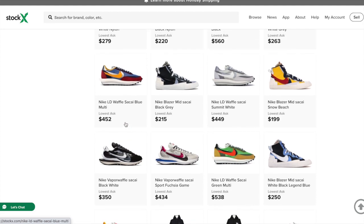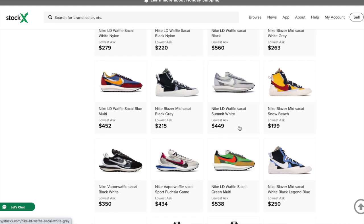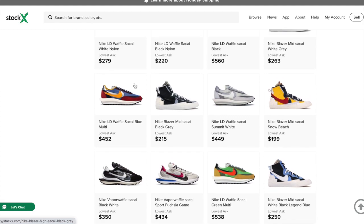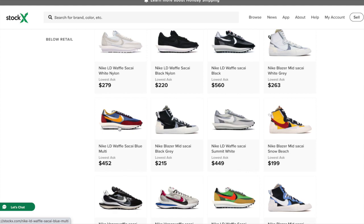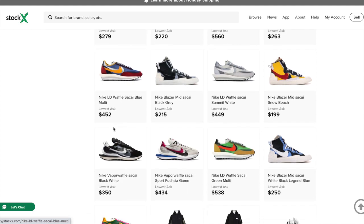Nike Sakai has always done very well in the resale market, except for like the Blazers, but all the other colorways they've done have gotten really good numbers. The Sakai Blue Multi had like sneaker of the year, and they normally all do well in resale. We see all the prices here, a lot of them over $400, and I don't think any one of these sneakers retailed for over $200 — so that's a very, very good profit.